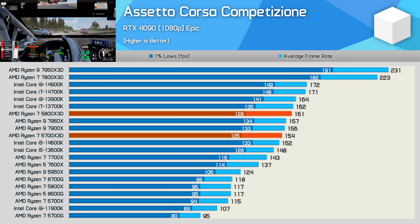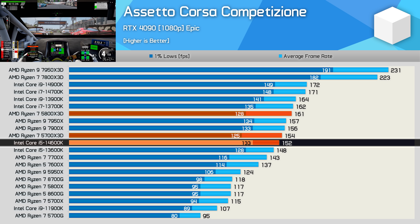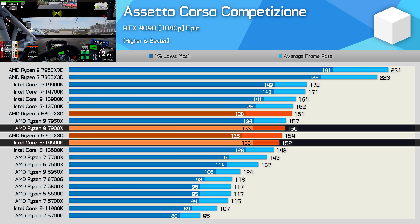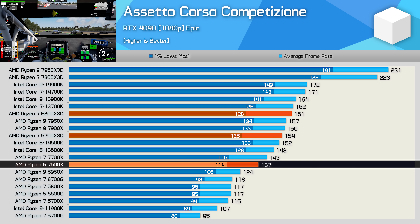Moving on to ACC, the 5700X3D was 4% slower than the 5800X3D, delivering comparable performance to CPUs based on much newer architectures that also cost a lot more — such as the Core i5-14600K and Ryzen 9 7900X. It was also 12% faster than the 7600X, made possible because this game benefits massively from cache performance.